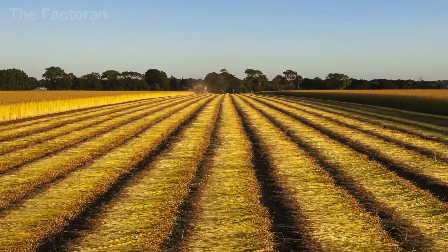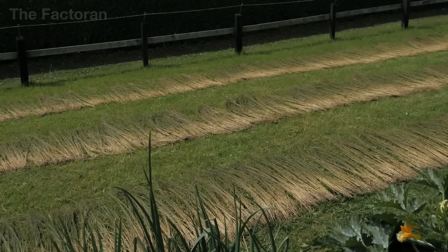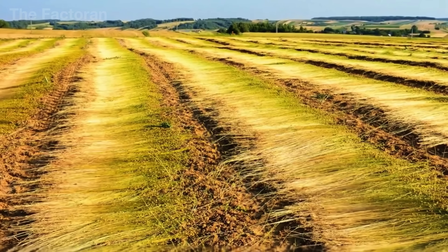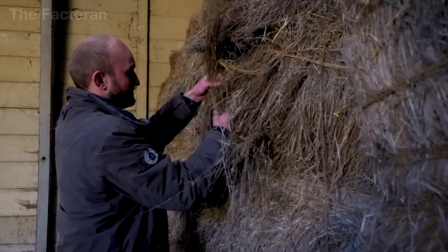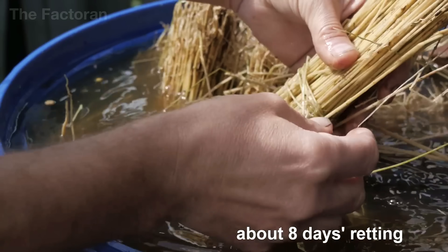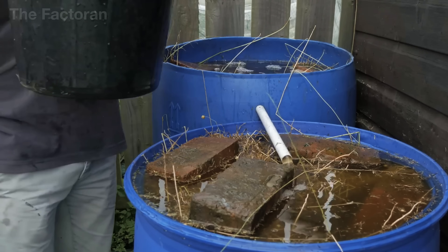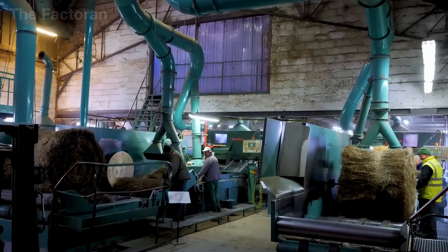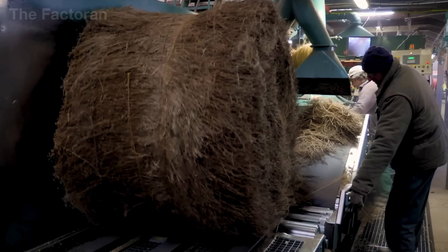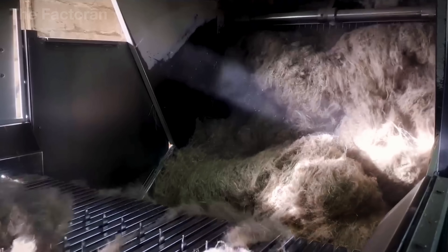The nearly one-meter-long stalks are then laid flat in parallel rows across the fields to dry, and after a few weeks, large baling machines roll them into massive cylindrical bundles weighing around 300 kilograms each. Flax then enters a complex treatment phase: it is left to ret in the fields — a natural biodecomposition process lasting two to four weeks — to separate the fiber from the woody stem. The dried stalks are crushed and combed, removing the wooden core while preserving only the longest, whitest, and strongest strands.